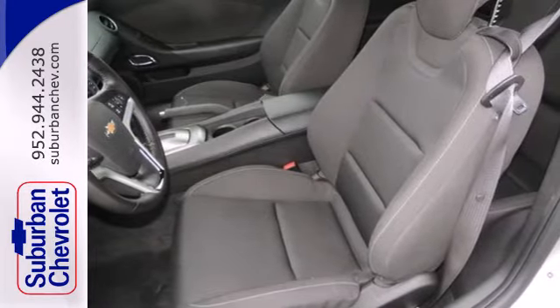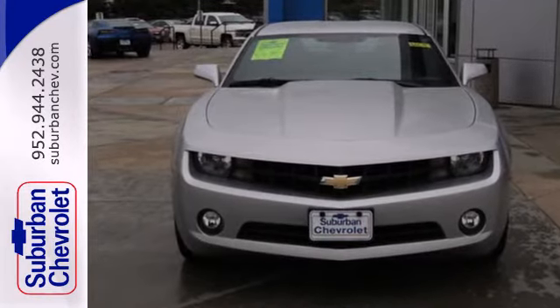A sharp attitude goes a long way. Come see this road-commanding Camaro today.